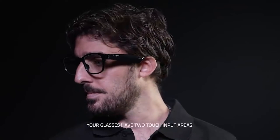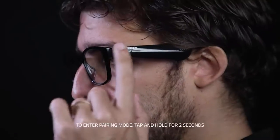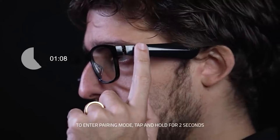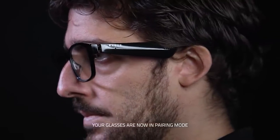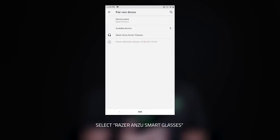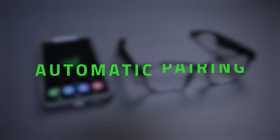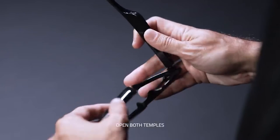From the glasses' sophisticated touch interface, you can change music tracks, play or stop media, handle calls, and activate your smartphone's voice assistant. With impressive battery life on a single charge, it will never run out of juice during lengthy gaming sessions. When folded up and not in use, it saves energy by shutting off.